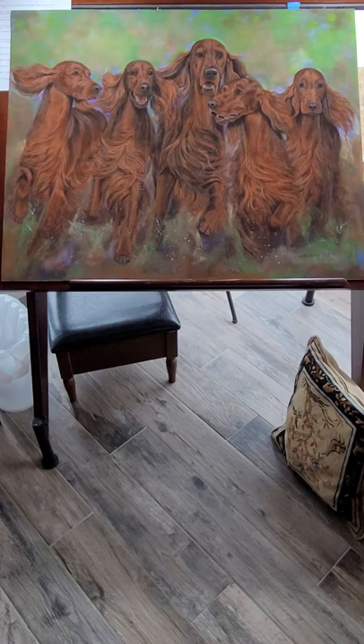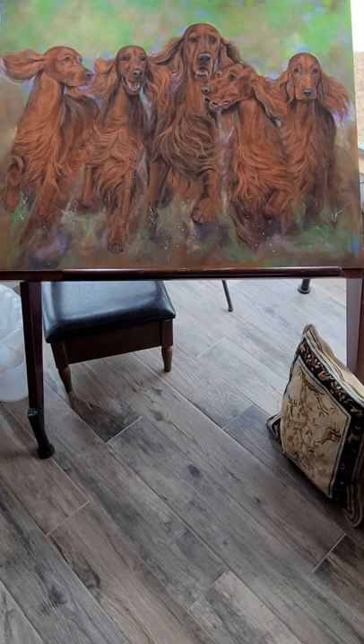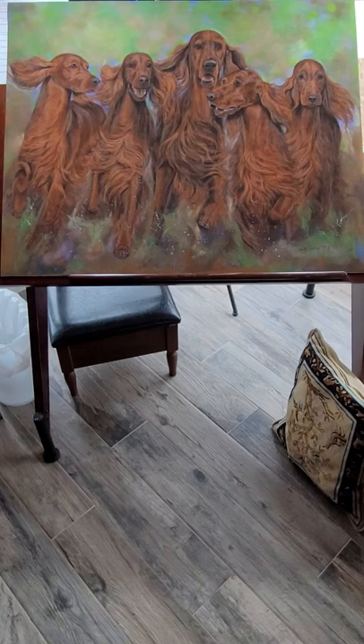I came up with the idea when I was at a horse function and I saw a bunch of horses running together. The beauty of them running just touched my heart and I thought, gosh, that would look really cool for a painting of Irish setters.